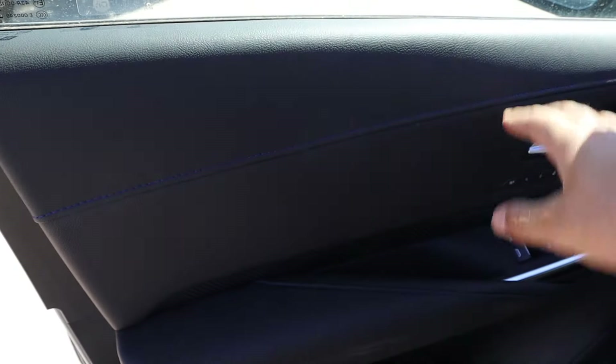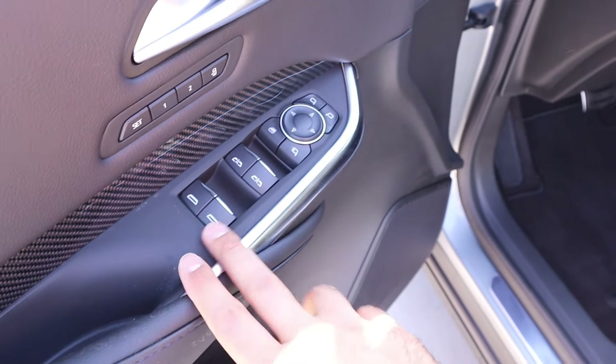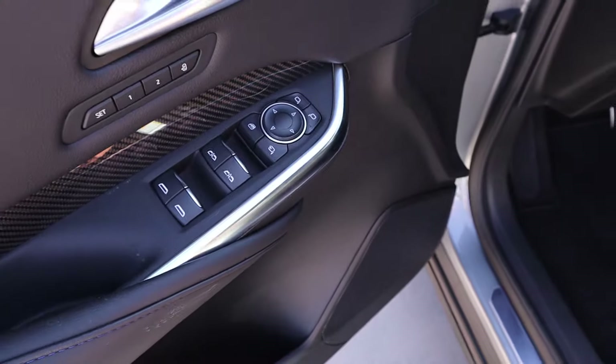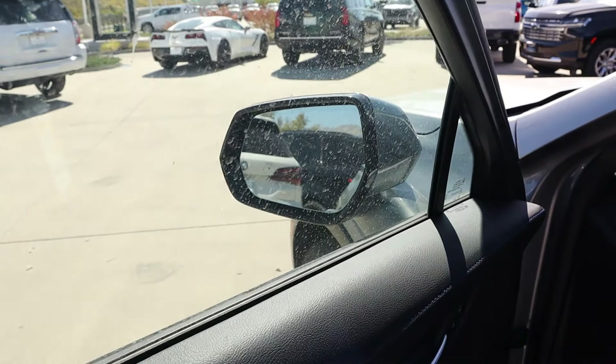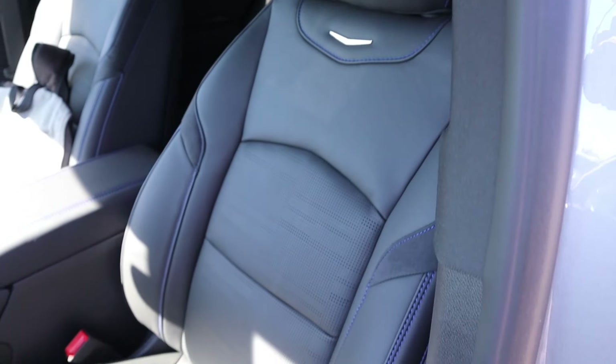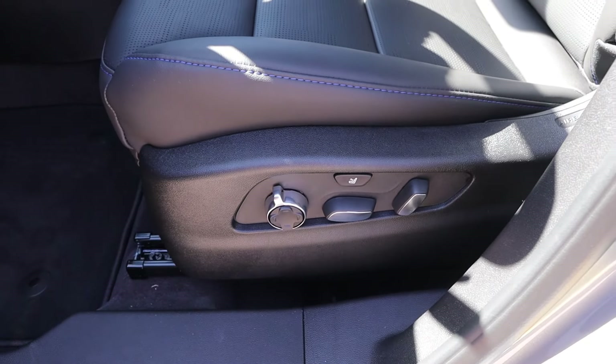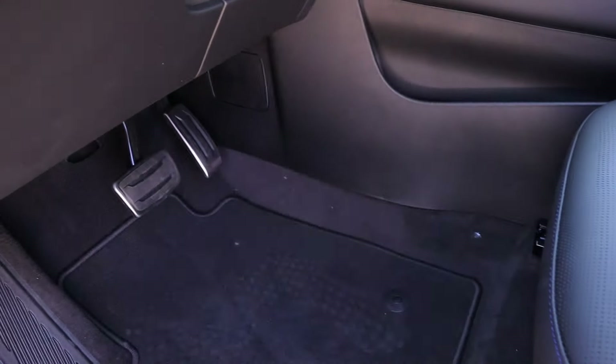Up front, you've got all the soft touch trim here and down below, with the same carbon fiber strip. Memory seats and all the window controls. Front tour automatic, the mirrors power fold in, and they also have blind spot monitoring. Here's the front seat — perforated all down the center. There's a massage function and you've got all the adjustments too. Nice looking pedals and really nice trim here on the dash.